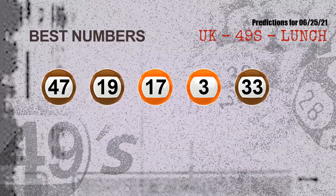Now, the most exciting part of this video: we find out some numbers with the best chance to win next draw. They all match the following ones and colors. The best five numbers to win next draw are: 47, 19, 17, 03, and 33.